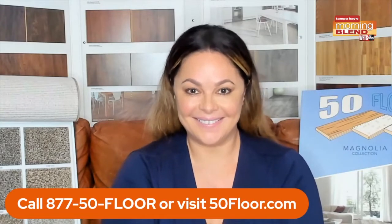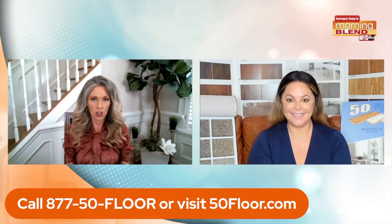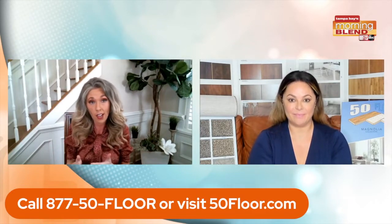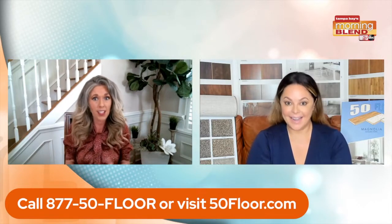We want you to absolutely love the flooring you choose for years to come. Michelle, you're talking about the free installation — give a little shout out to people who will be coming into your home, because sometimes there are skeptics. People are like, why can't I do it myself and save money? Also, I know who's doing the work. Why should we rest easy?